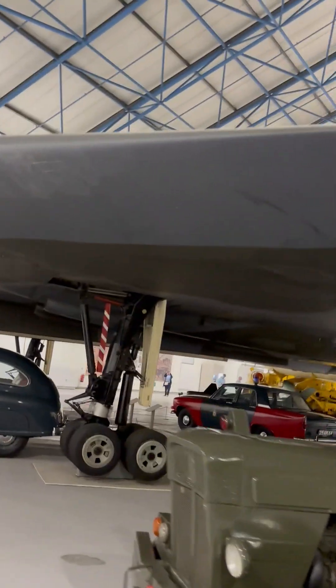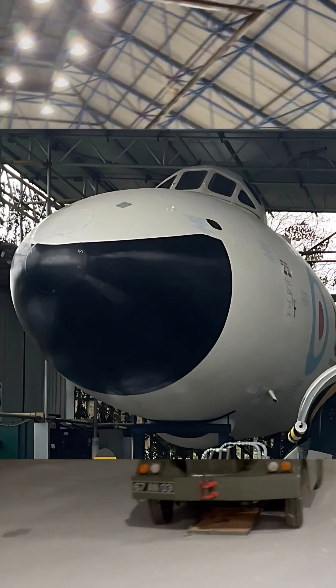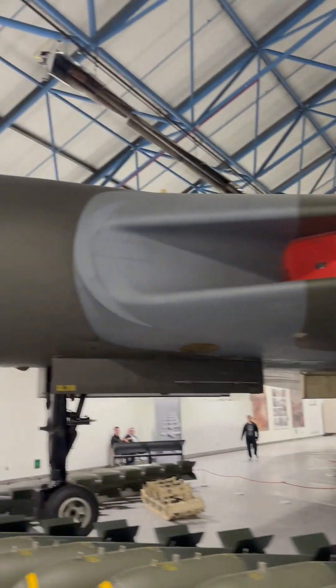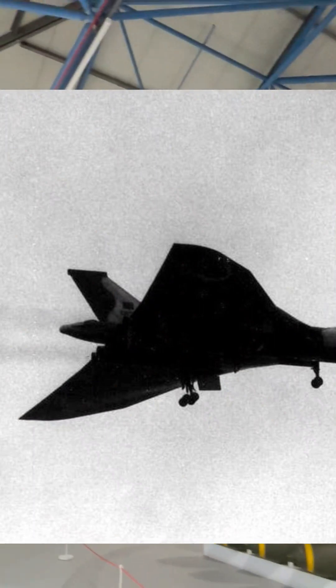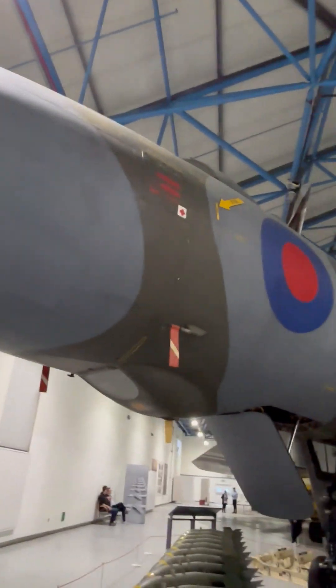Early Vulcans had a striking look — prototypes were finished in gloss white, while the first B1s left the factory in bare metal, their nose split between black and silver. When under the aircraft you can see how big the control surfaces were. It was a bomber that could fly like a fighter and was capable of barrel rolling.